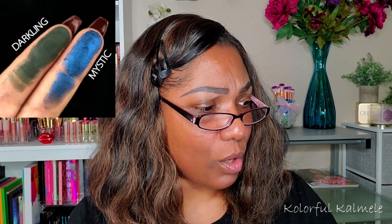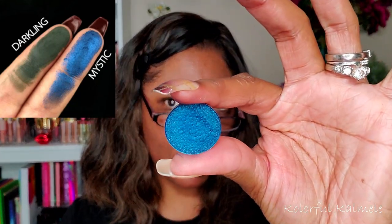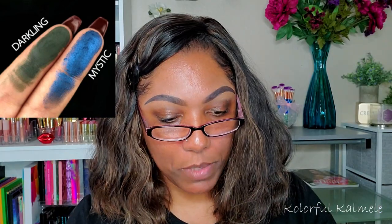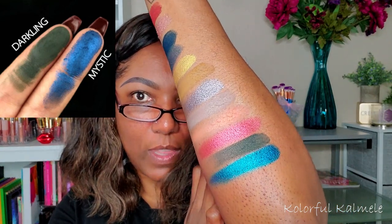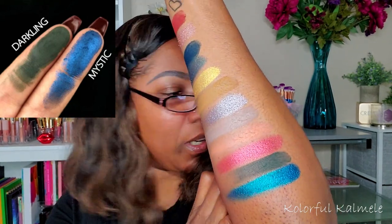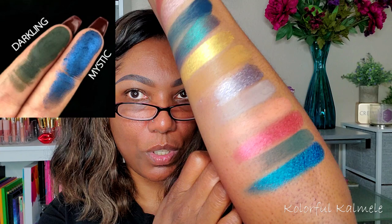Lastly, another shade that can be kind of difficult to dupe: it's called Mystic — a gorgeous deep metallic cobalt blue. The one I picked is called Blow My Mind from Makeup Geek. It might not be as dark as the one in the palette, but it's a gorgeous, gorgeous blue.